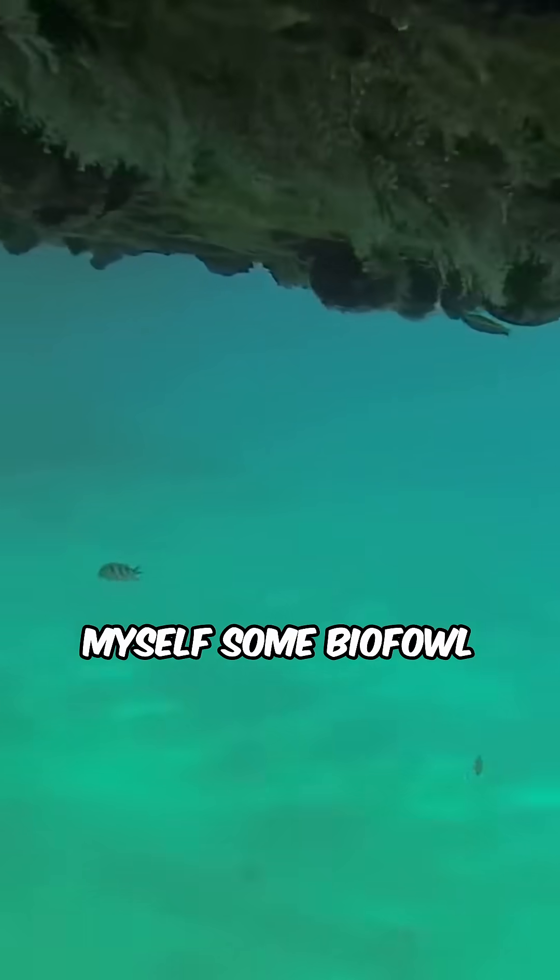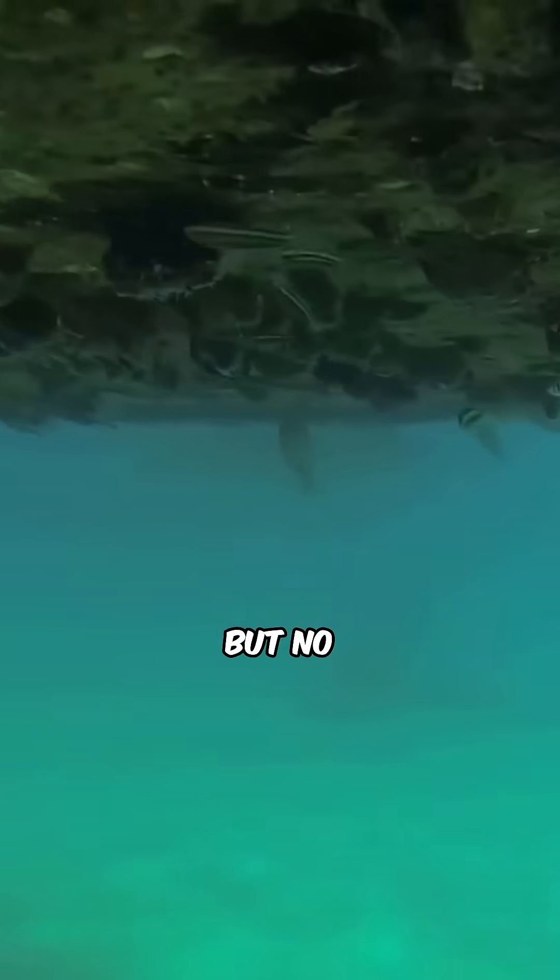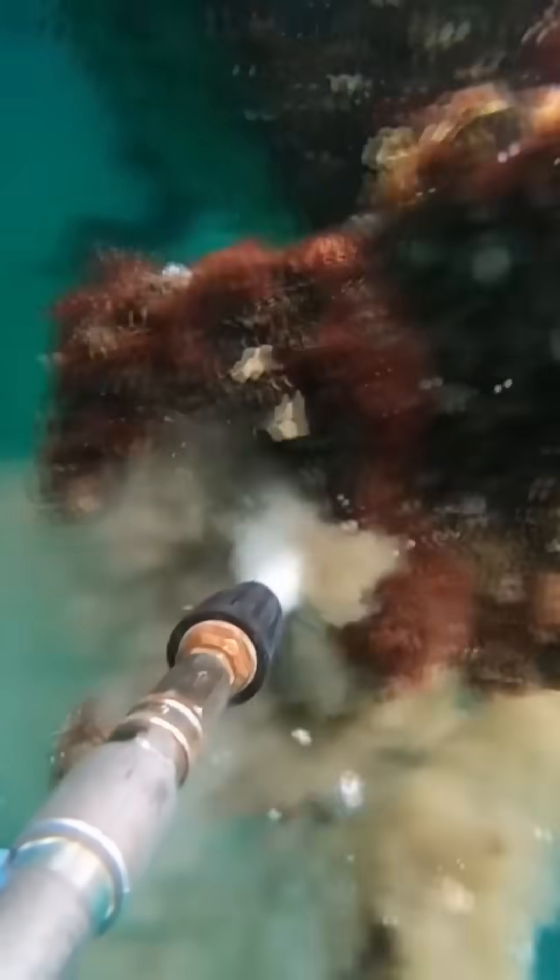Yum, yum, yum. I love myself some biofoul. But no — biofouling actually negatively impacts ships. Here's how.